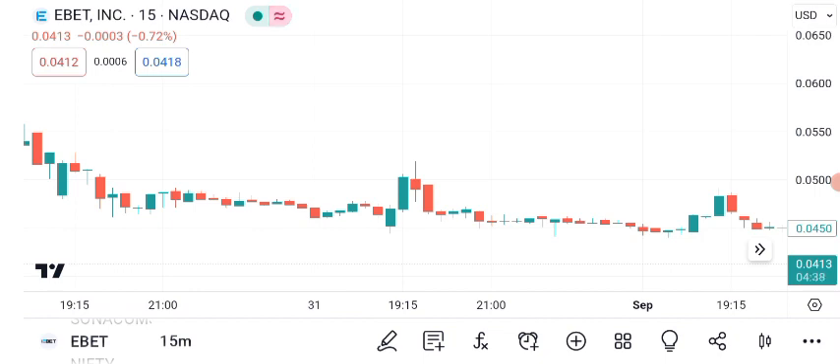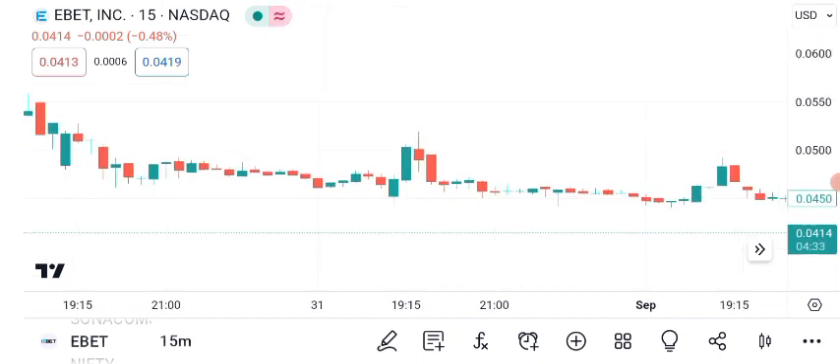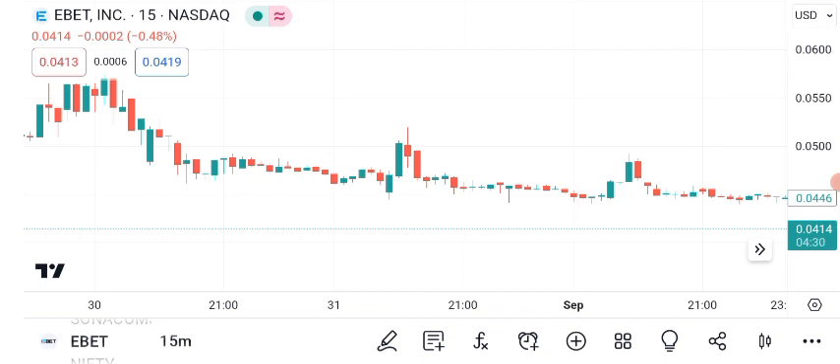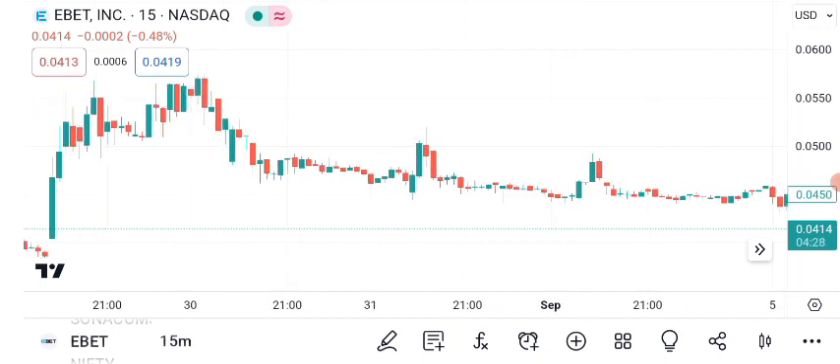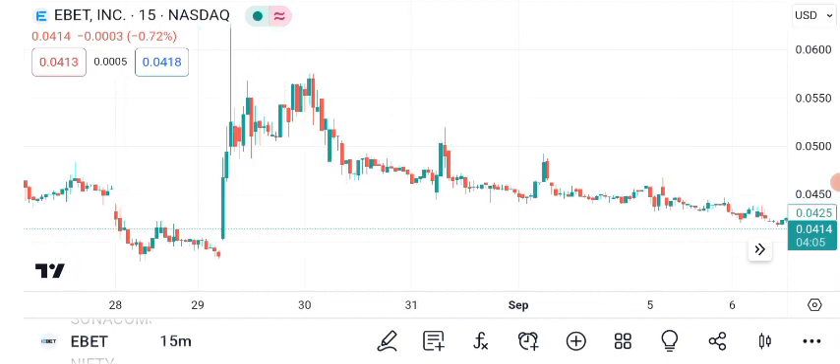Now, let's talk about a critical risk management tool: the stop-loss order. A stop-loss order is a preset price level at which you decide to sell your shares automatically. It's essential to protect your investments from significant losses. Setting a stop-loss on most trading platforms is easy — simply enter your desired price level, and the platform will execute the sale if the stock reaches that price, limiting your potential losses. Using stop-loss orders is a disciplined way to manage risk. It ensures that even if the stock experiences a sudden downturn, you won't suffer catastrophic losses.